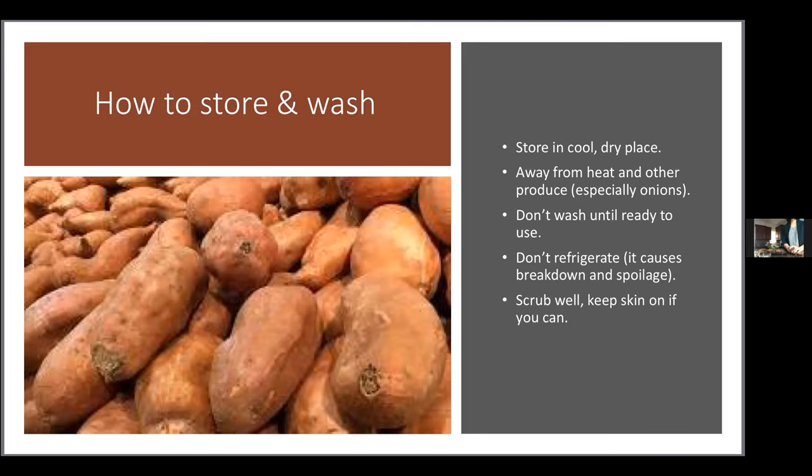Don't refrigerate a raw sweet potato because it causes it to break down and spoil much faster. If you've baked or roasted the sweet potato and are storing leftovers, those belong in the fridge. But when you get sweet potatoes home, keep them in a cool, dark place — only refrigerate raw if you're saving half for a recipe later.